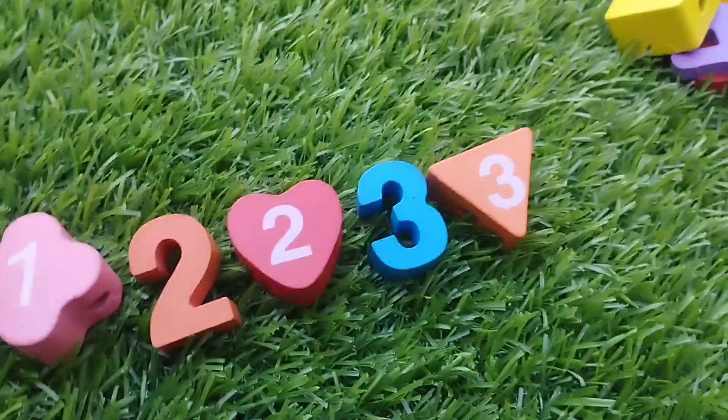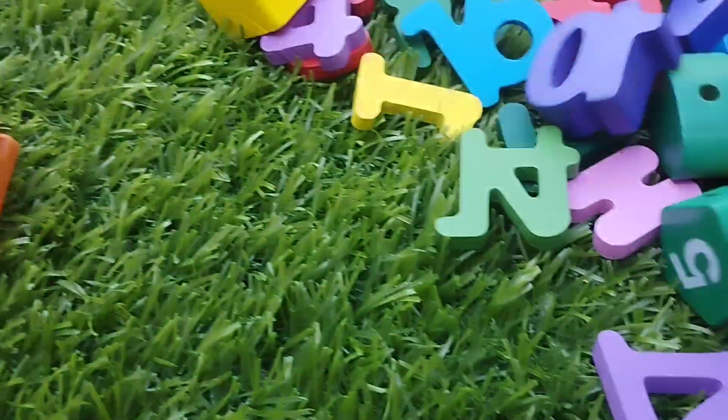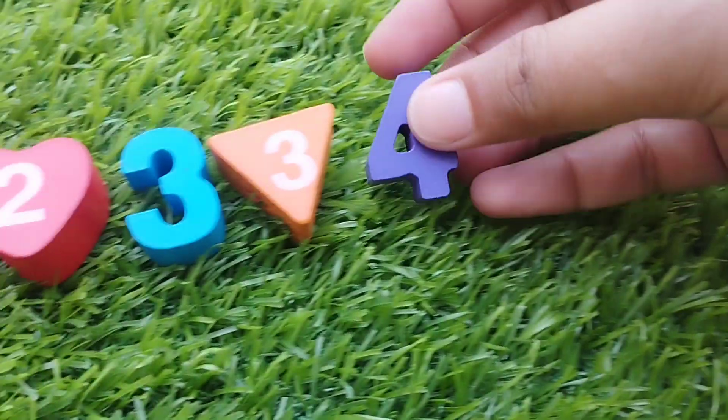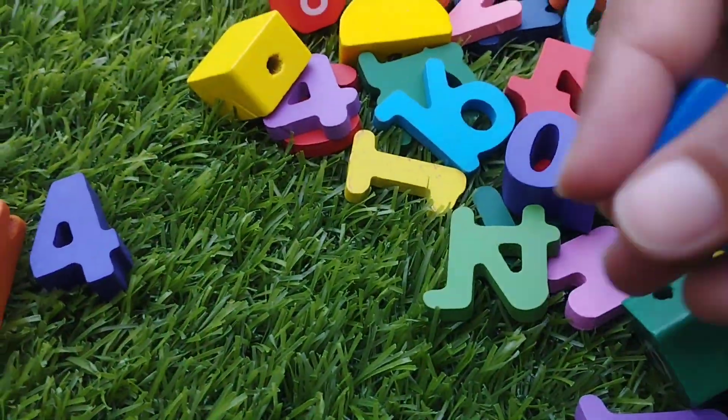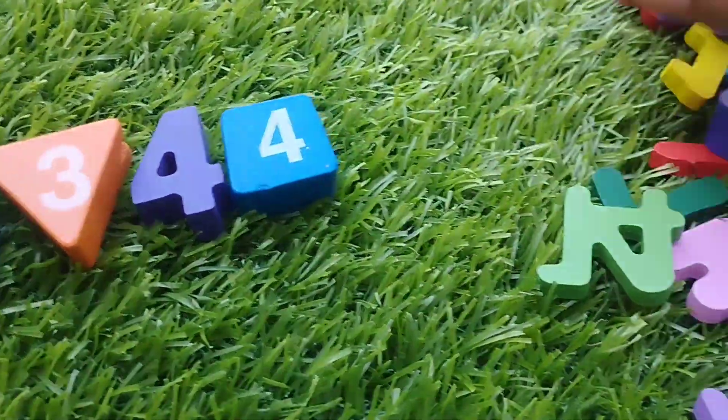The next number is number four. Where is number four? This is number four. The shape is square. This is square shape.